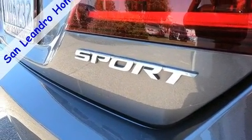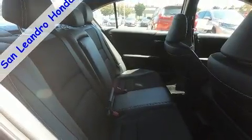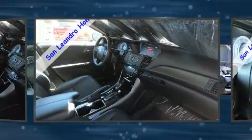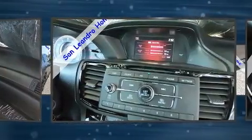Honda prioritized comfort and style by including variably intermittent wipers, remote keyless entry, and air conditioning. Audio features include a CD player with MP3 capability, steering wheel mounted audio controls, and four well-positioned speakers.